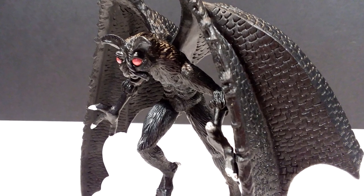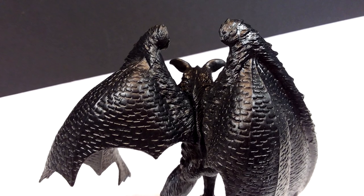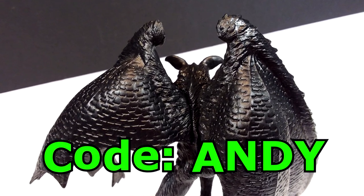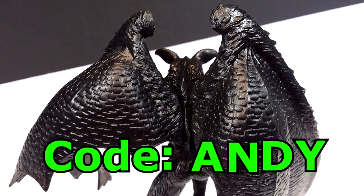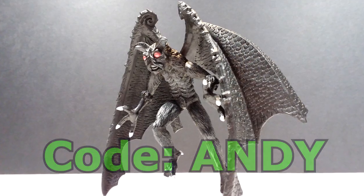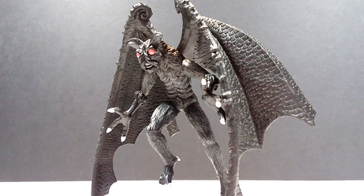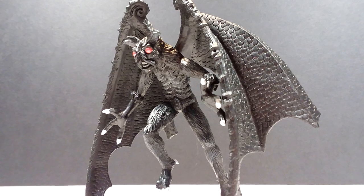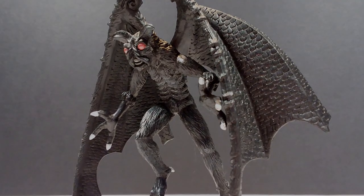If this is something you'd like to pick up, I'll include a link in the description to the Safari Ltd website. Make sure you use the code 'ANDY' at checkout — a huge thank you to Safari Ltd for supplying that code to get yourself 15% off this or any other figure. Make sure you buy yourself this fantastic Mothman figure, and also like, comment, and subscribe. I'll see you in the next review — thanks for watching!